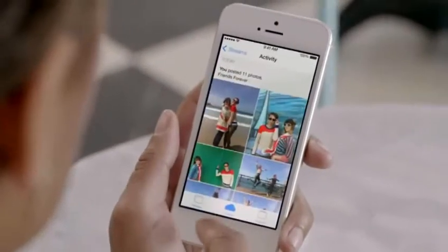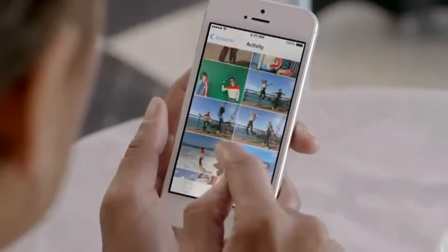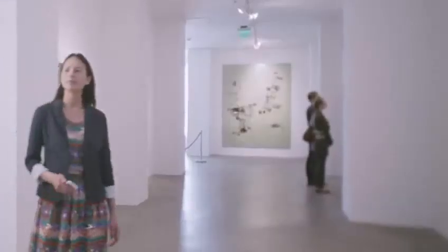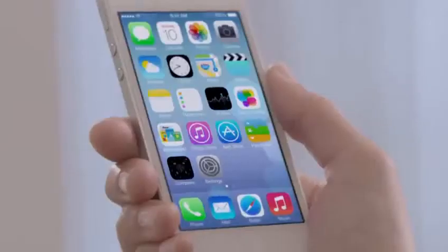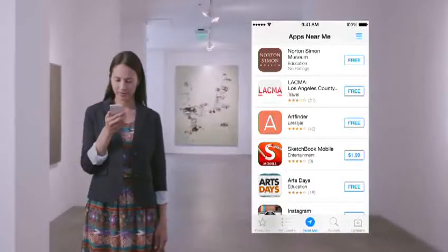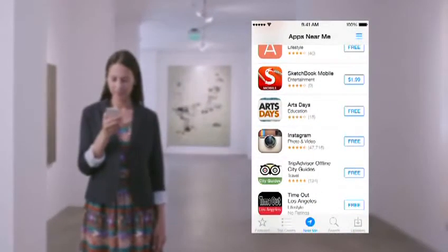Photos are clustered into moments and collections. And now, with iCloud Photo Sharing, friends and family can contribute their own photos and videos to your shared albums. With over 800,000 apps, the App Store is the world's largest app marketplace. iOS 7 now features Popular Near Me — a new way to find a curated collection of apps based on your current location.